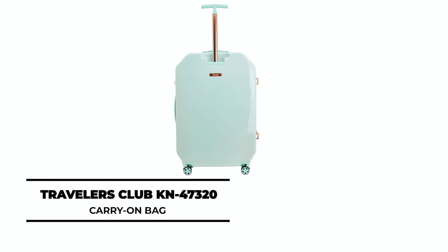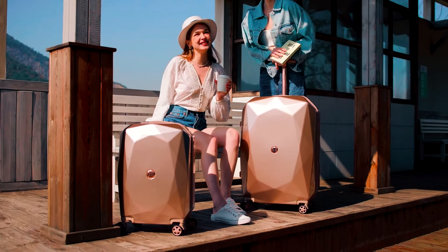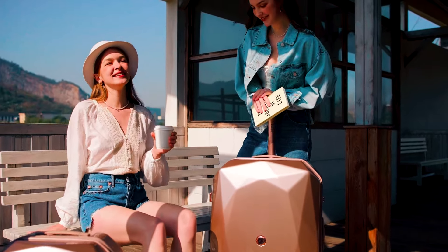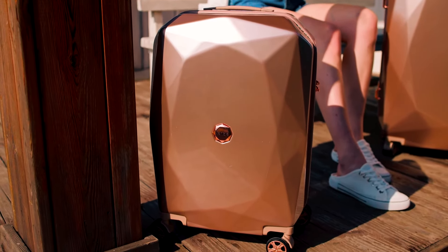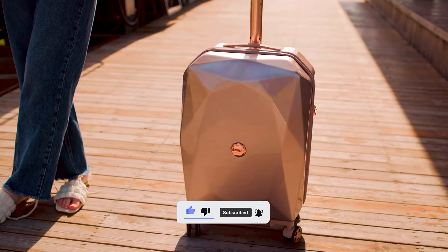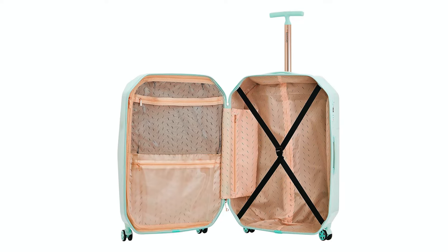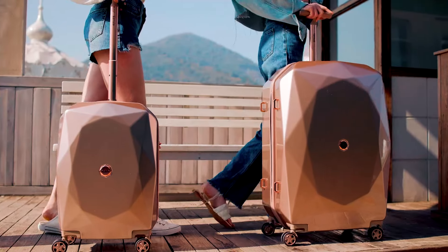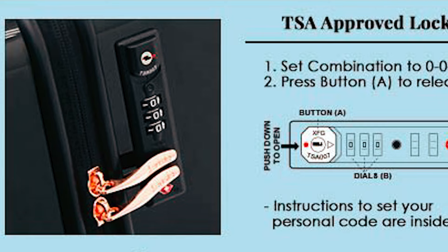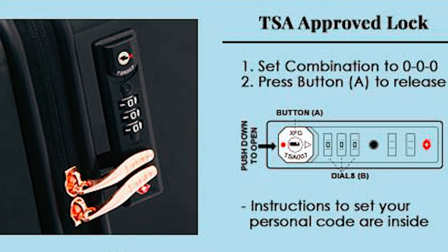Travelers Club KN47320 Carry-On Bag: This sleek 20-inch bag is perfect for a weekend trip or carry-on. Designed for travelers who want to make a bold statement, this piece is lightweight yet strong and features 360-degree spinner wheels allowing for effortless movement in any direction. With multiple compartments, it's large enough to store all your essentials and has top and side carry handles as well as a retractable handle system for easy lifting. This bag is secured with a mounted TSA combination lock for extra security and also includes an additional lock and key option.